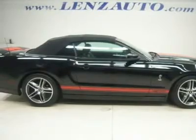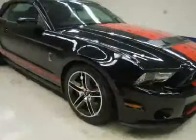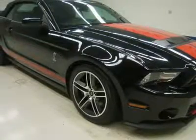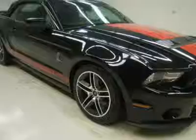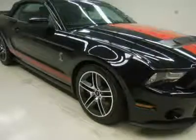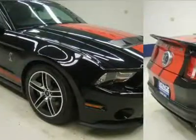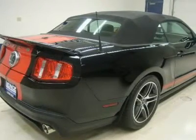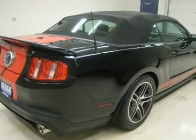Aluminum hood with air extractor, easy fuel capless fuel fill system, fog lights, Le Mans top stripes with GT500 side rocker stripes, power cloth convertible top, rear deck lid spoiler, 2-door convertible coupe, 18x9.5 Mach aluminum wheels, and 3.55 gears with limited slip axle.